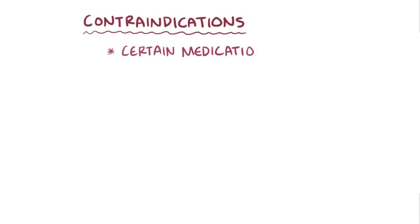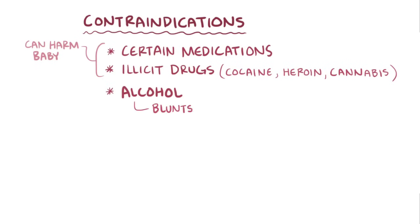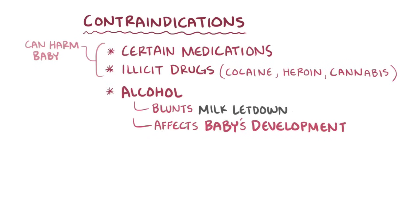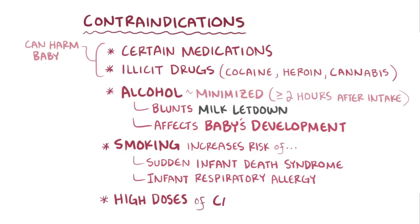For contraindications to breastfeeding, maternal use of certain medications and illicit drugs, like cocaine, heroin, and cannabis, preclude breastfeeding altogether because it can harm a developing baby. Alcohol is also thought to blunt the letdown reflex and affect the baby's development because it gets into the breast milk, so alcohol should be minimized while breastfeeding. Breastfeeding should take place at least two hours after an alcoholic drink. Maternal smoking increases the risk of sudden infant death syndrome and infant respiratory allergy. And even high doses of caffeine can get into the breast milk and alter the baby's physiology.